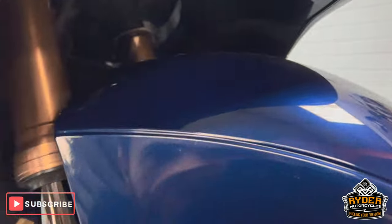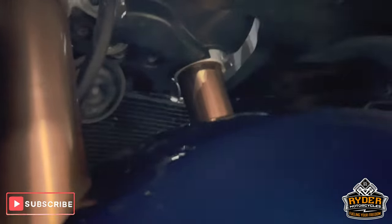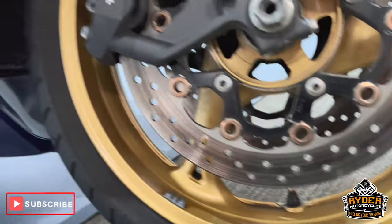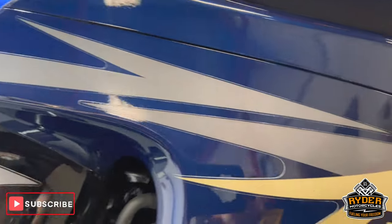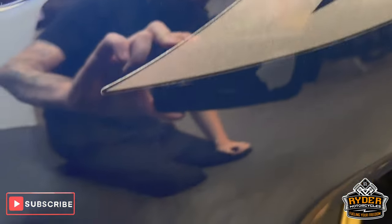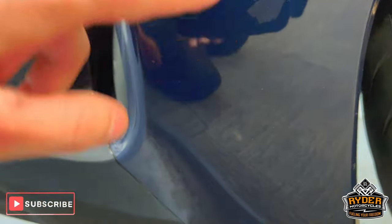Mudguards are in nice condition, again just a couple of little tiny stone chips. Fork legs are nice, and that's just the front wheel. On the right hand panel, really nice condition — again some tiny little stone chips, nothing that you wouldn't expect.